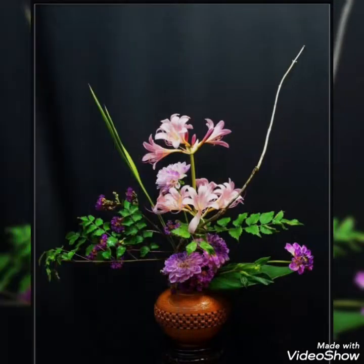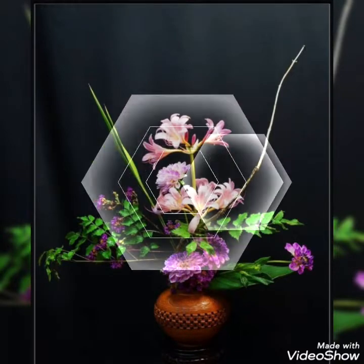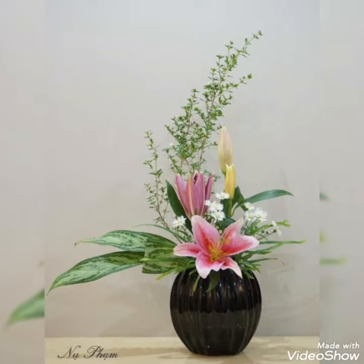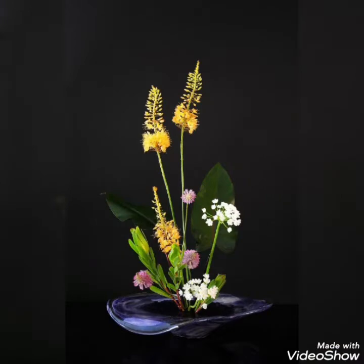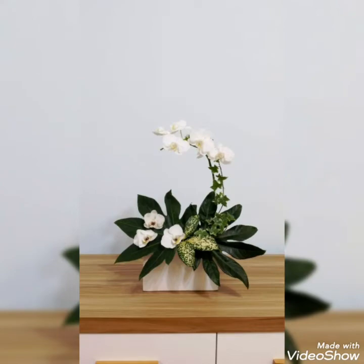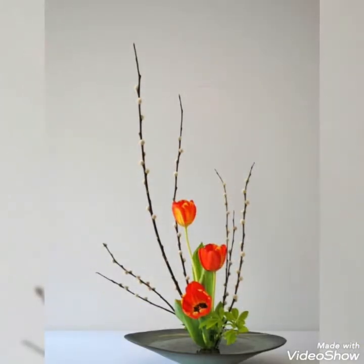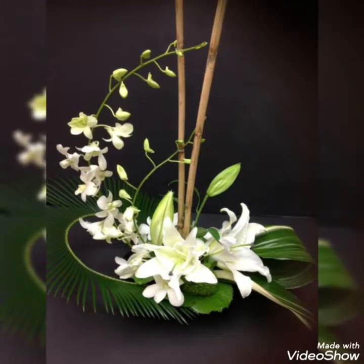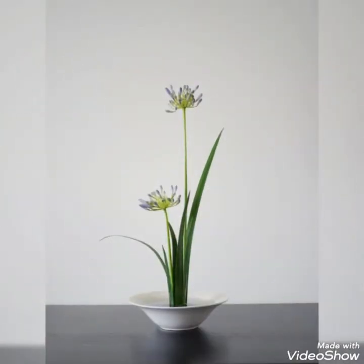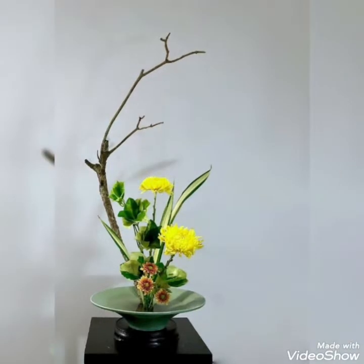Hello my dear friends, welcome back to my YouTube channel Amazing Craft Ideas. How are you all? I hope you are all fine and doing very well. Today in this video I bring some latest collection of beautifully decorated Ikebana Japanese floral arrangements to make your home settings more unique and tremendous by creating these sort of elegant ideas. I hope you will enjoy this video and love these ideas.